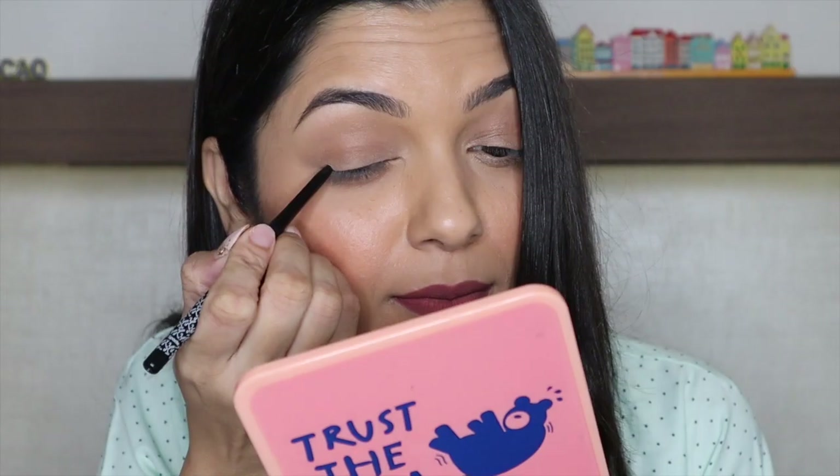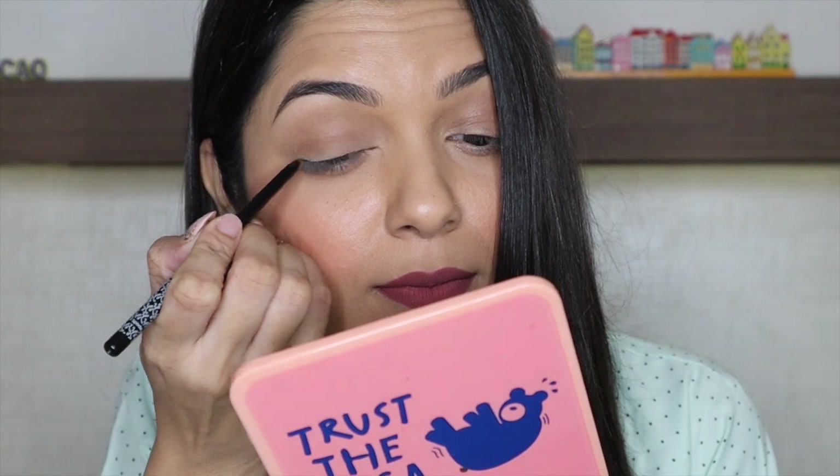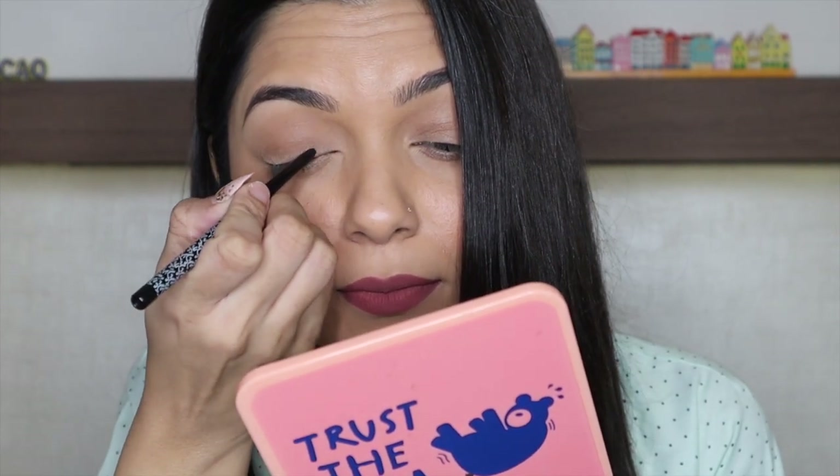Now let's move on to the application — I'll be applying this kajal on my upper lash line, lower lash line, and on my water line. Once it sets, it won't move, so if you want to smudge or blend it, you have to be really quick.